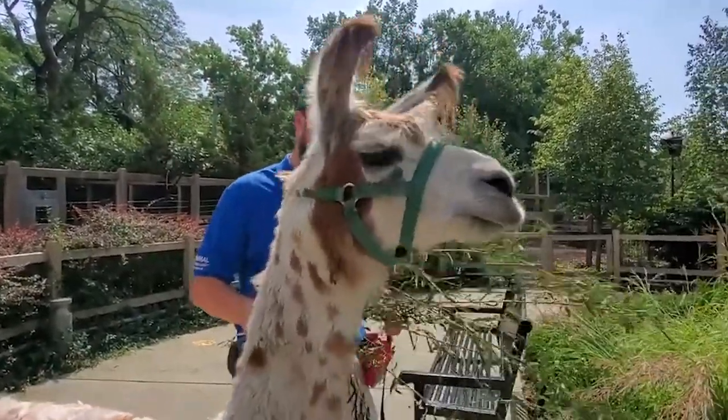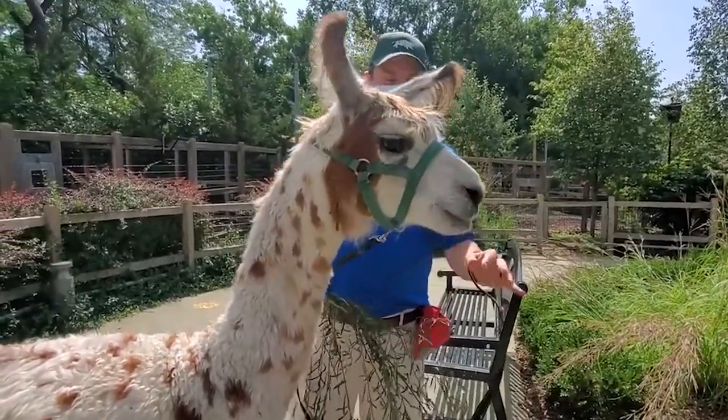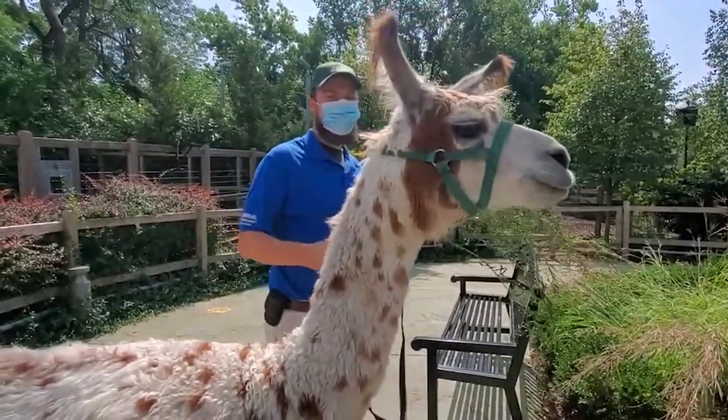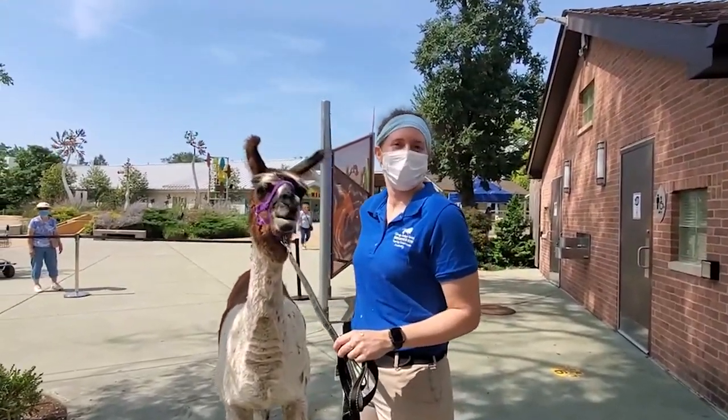I don't think she wants that willow. No, I don't think she does either. She's really into oats right now — that's kind of their favorite. So with Lucy and the selfie, when would that be used? It's just for fun. We do it during chats.